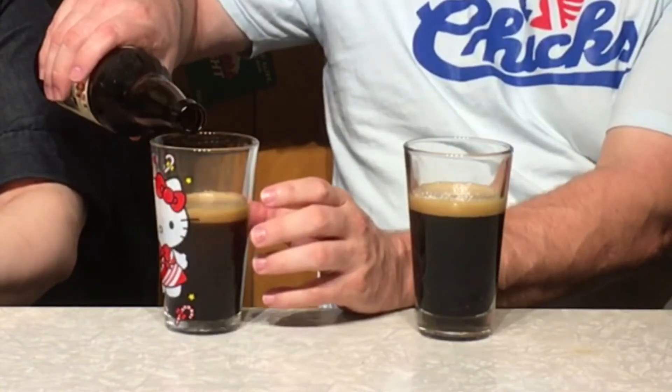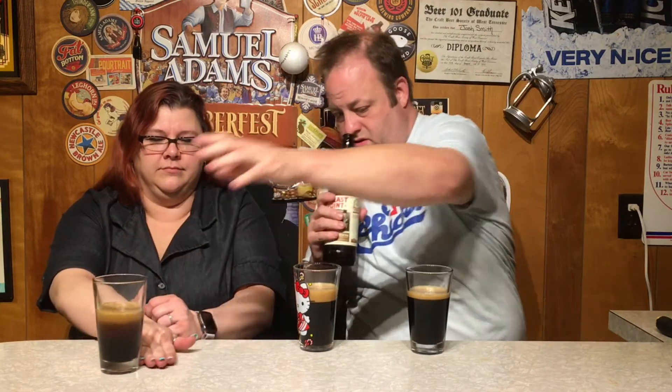With most any porter you're gonna get that nice dark, deep, almost stout-like look. I've got a studio audience so let's get some over there. It pours a decent head, looks good.